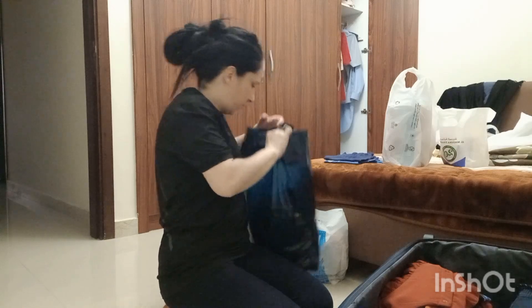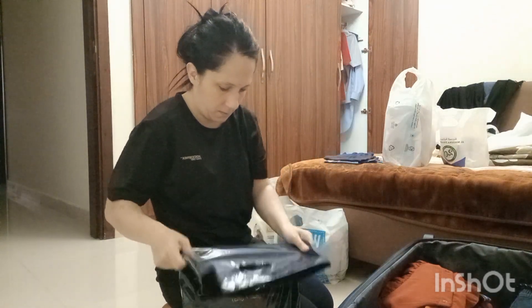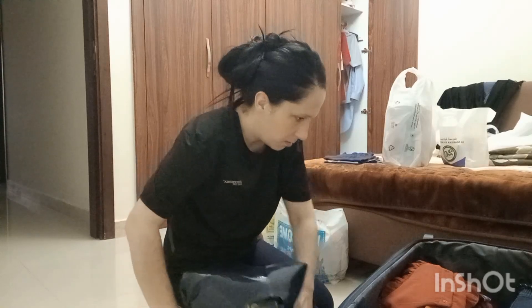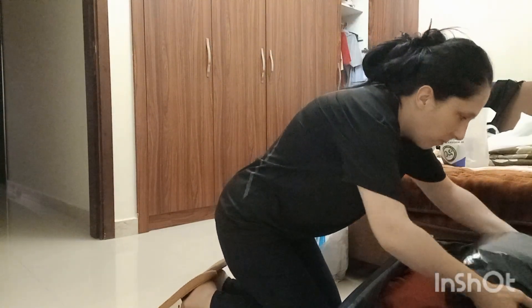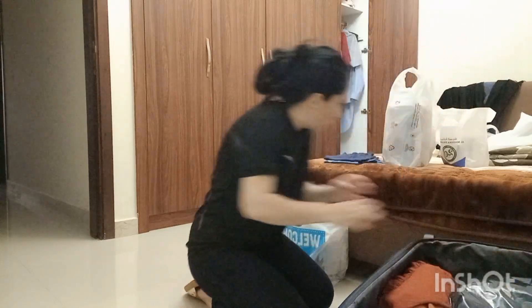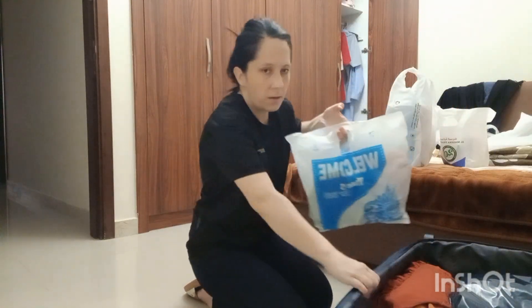Next, we will keep the gifts. Here are nine gifts, and here are another set of gifts.